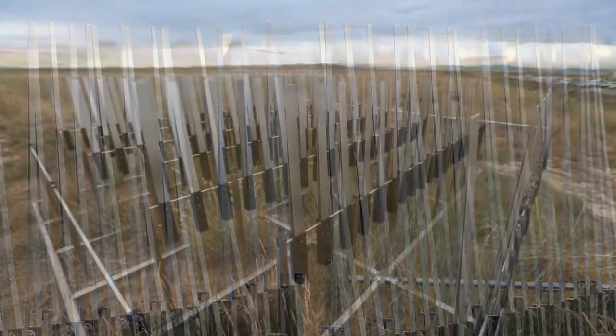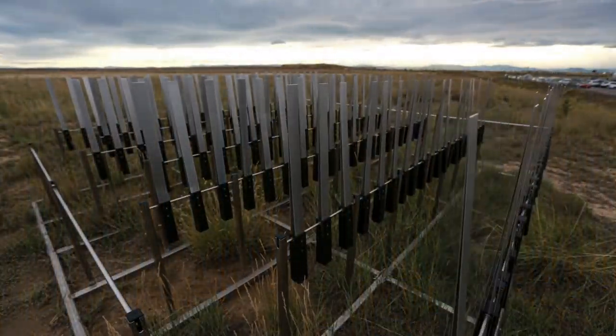The installation in Denver will be interesting because it's a very windy place. It's one of the windiest places we've ever installed things.